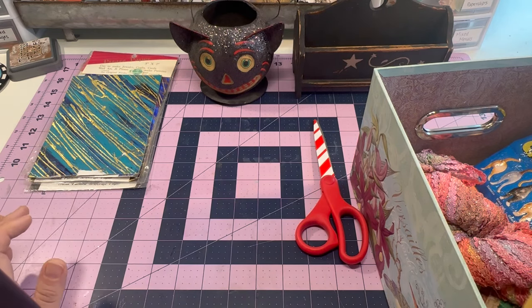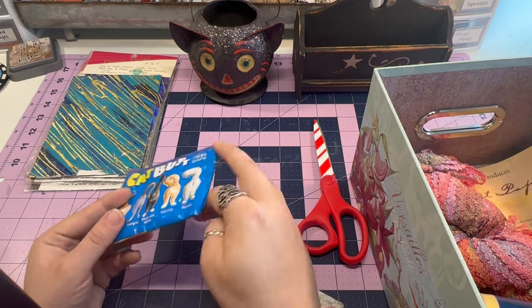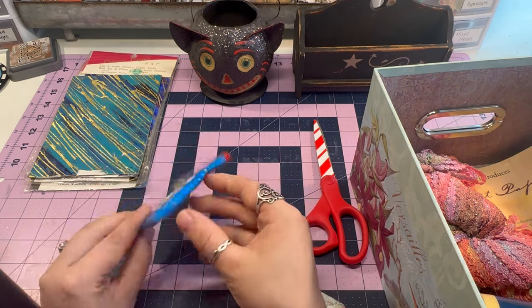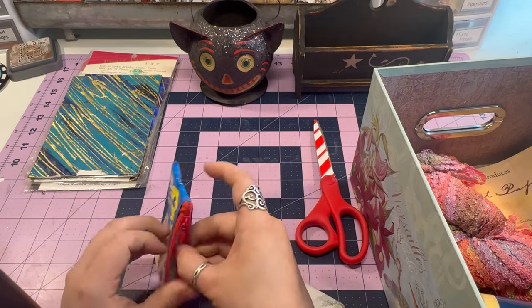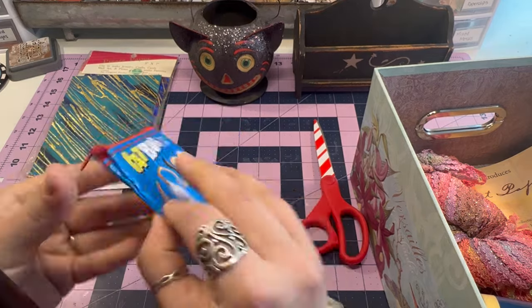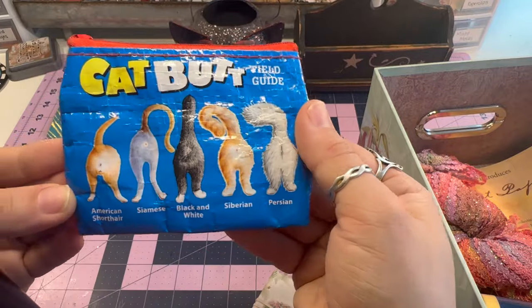I can't resist — I'm sure you're wondering what this is. It's a little coin purse that says 'Cat Butt Field Guide.' I thought this was really cute. I don't know if I'll hang on to it, but I just thought it was hilarious. It looks like one of those recycled ones.